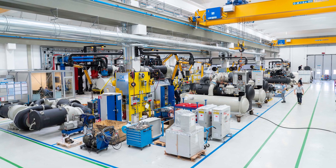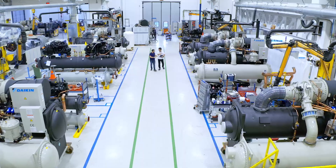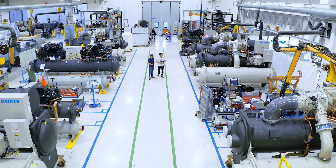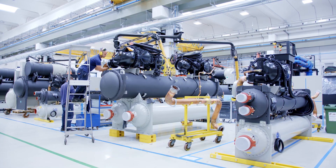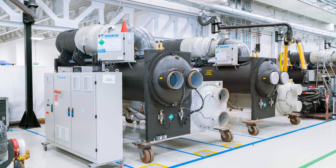At the factory, a wide range of water-cooled chillers are also manufactured, including scroll, screw and centrifugal compressor type units, allowing Daikin to provide the best solution to any possible application.